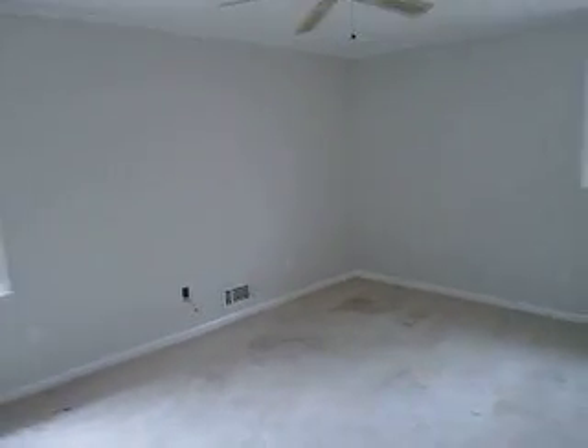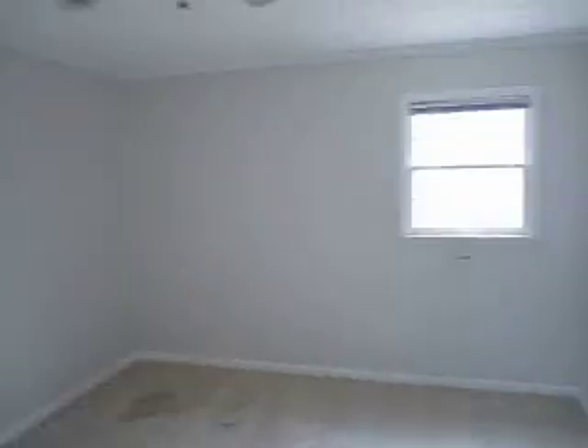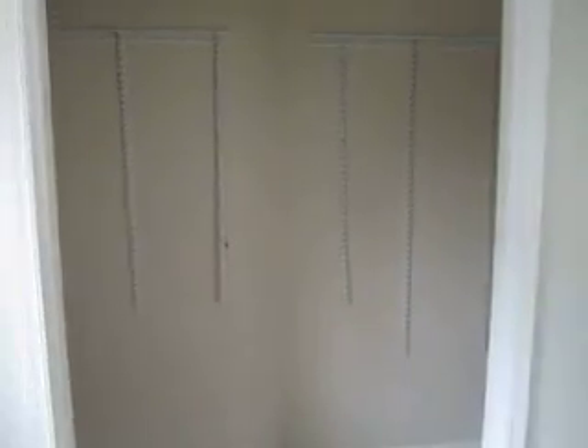This is your master bedroom — carpet and paint in here as well. Replace the fan, and you'll need a new door for your closet. Obviously put a little shelving in as well.